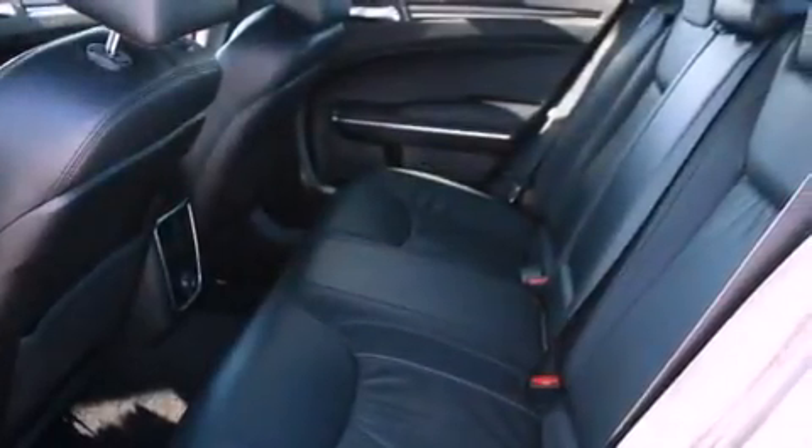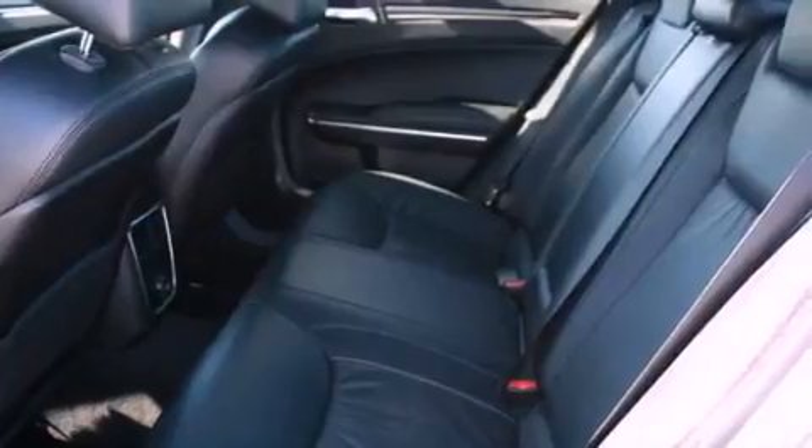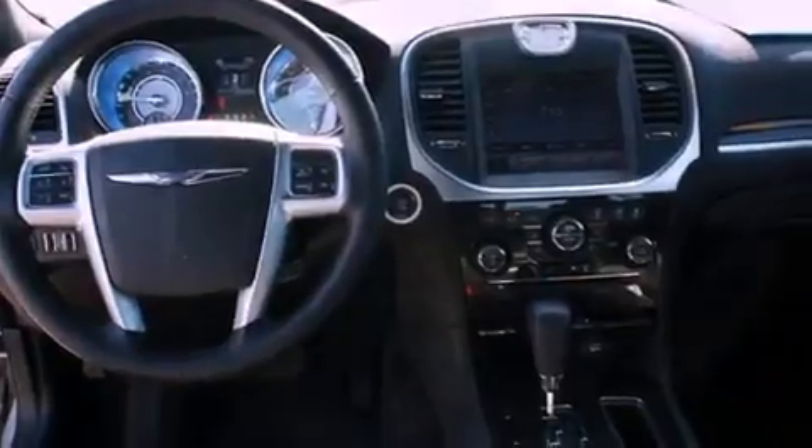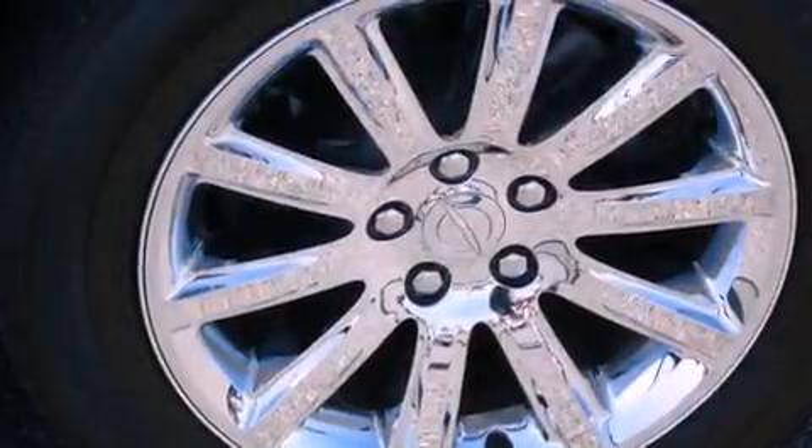The following features are also included: air conditioning with automatic climate control, a folding second row, cruise control, and leather seats.